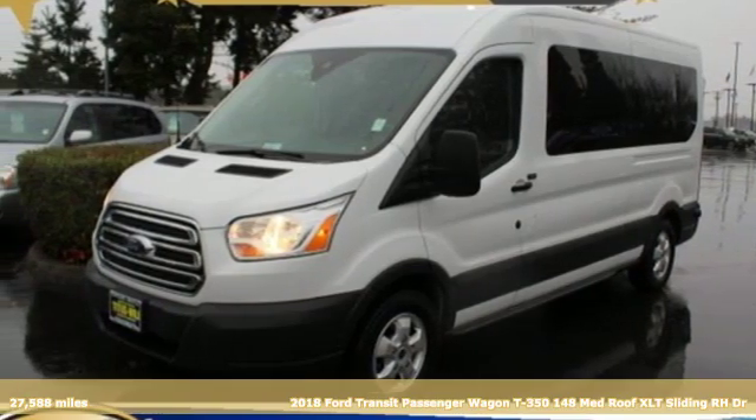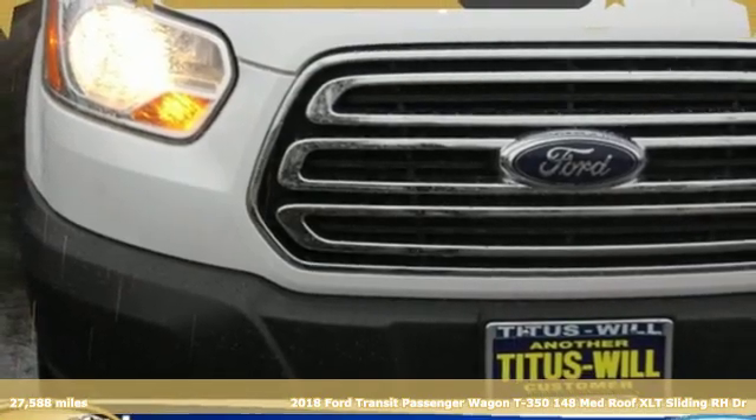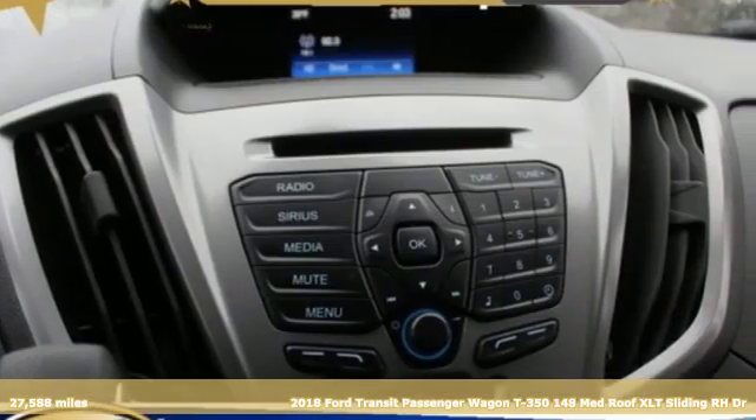Here's a 2018 Ford Transit Passenger Wagon. Ford, where tradition meets innovation. It comes nicely equipped with features you'll love.